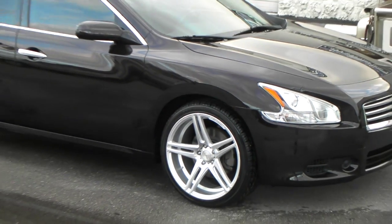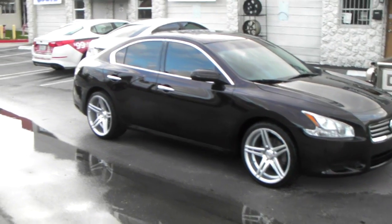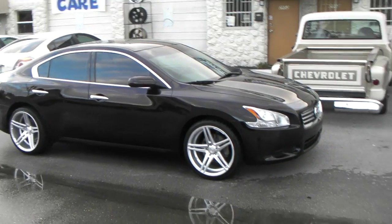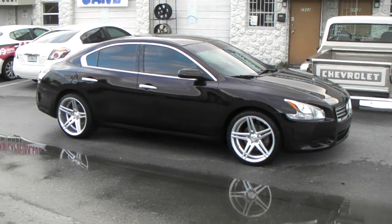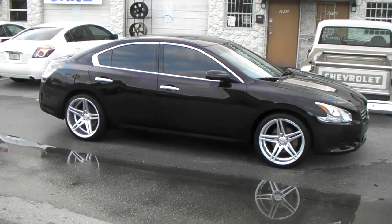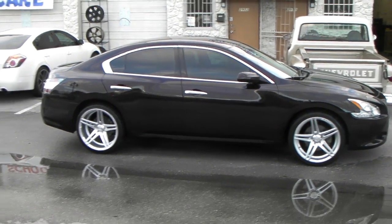Nissan Maxima 20x9, 20x10.5 with a 255-35/20 on the front, 285-30/20 on the rear. This is a 2014 Nissan Maxima, and this one is actually on sale. You can find these online at DubsandTires.com or call us at 877-544-8473.